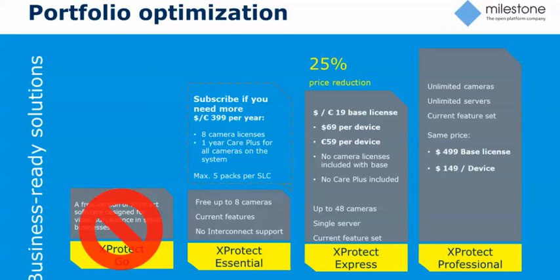As part of that consolidation, we're also reducing the price of Express — changing it pretty dramatically. It used to be $199 MSRP for the base, which came with two device licenses and a year of Care Plus. We've gotten rid of the bundled two licenses and the included Care Plus, but we've dropped the base license to $19, and the per-channel license from $99 to $69 MSRP.